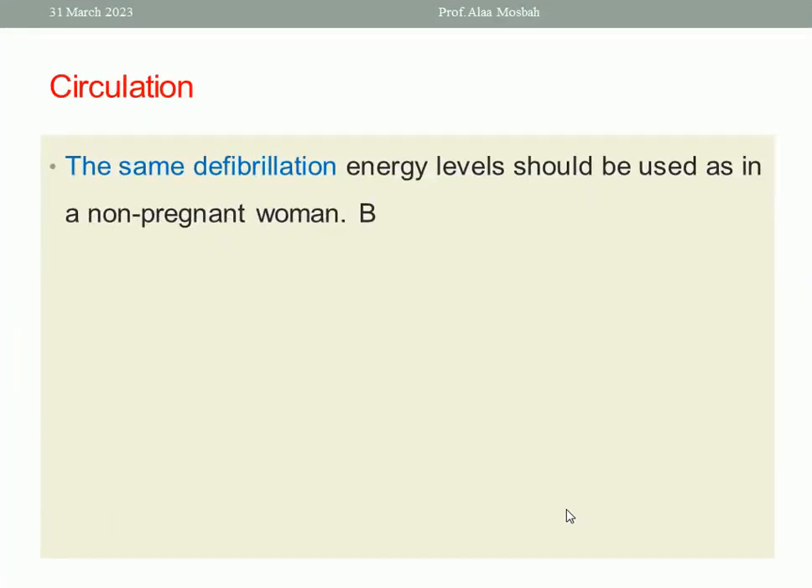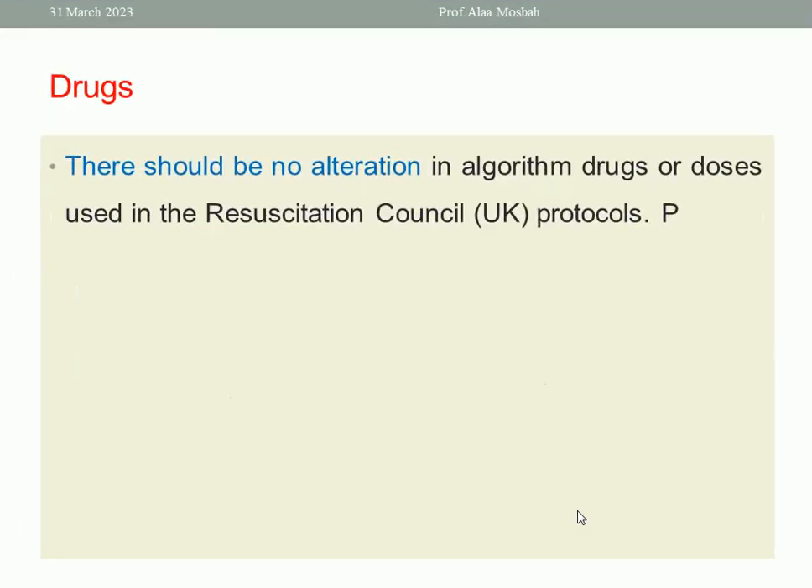The same defibrillation energy level should be used as in a non-pregnant woman — there is no evidence to support a difference. Regarding drugs, there should be no alteration in the algorithm, drugs, or doses used in the Resuscitation Council protocol.